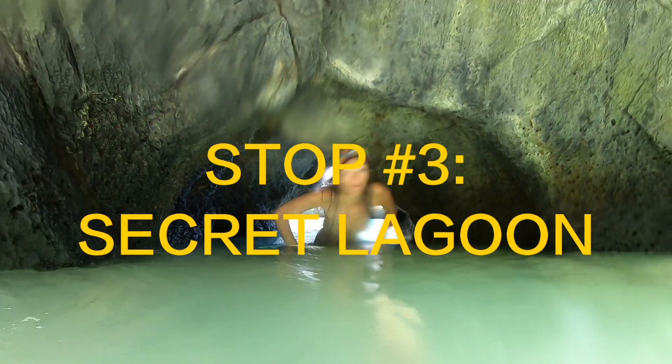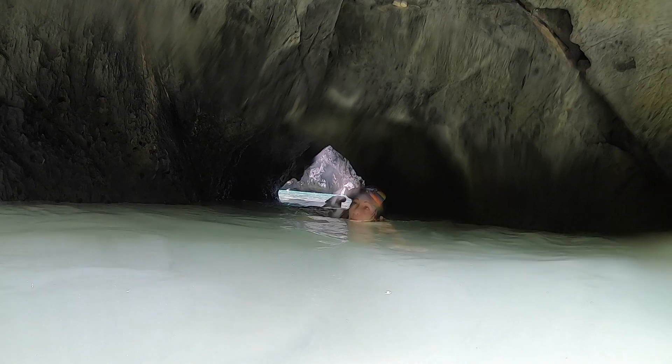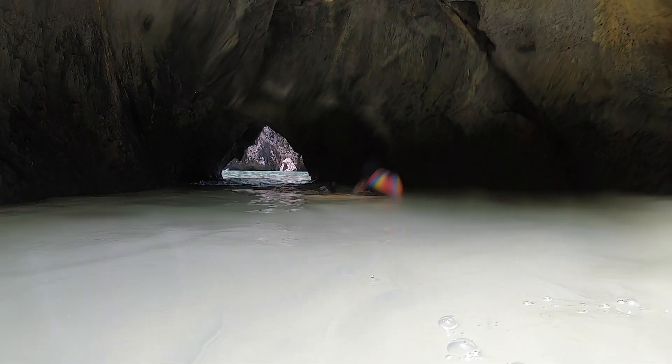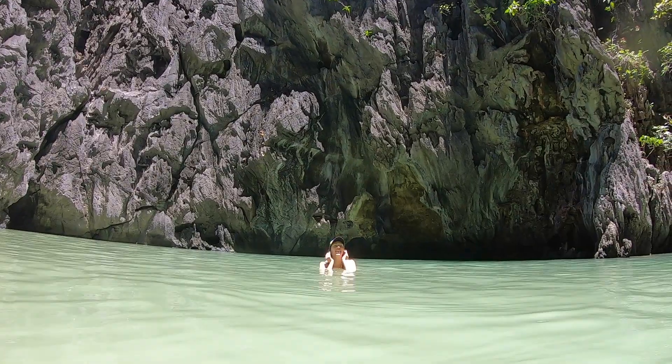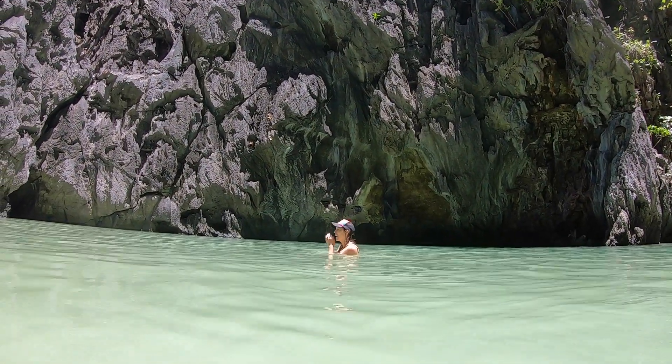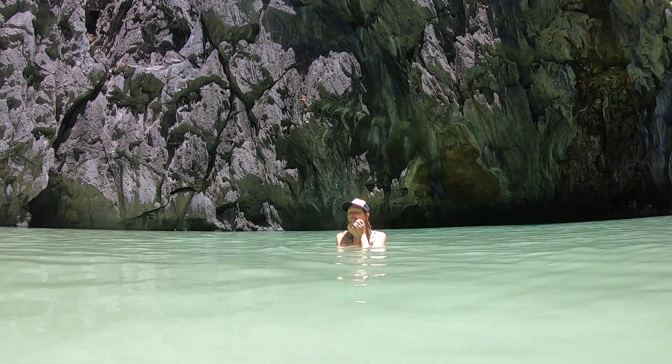Next, we made our way to the Secret Lagoon. I had to not quite swim, but squeeze through a hole to get inside. But once I did, we had it all to ourselves, and I just couldn't believe how amazing that green water was, and those incredible cliffs towering above me, making almost a perfect circle.